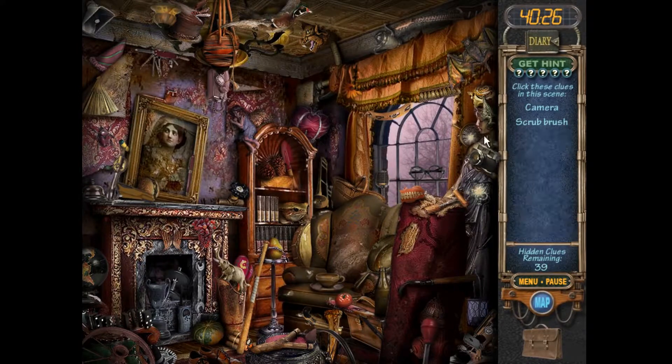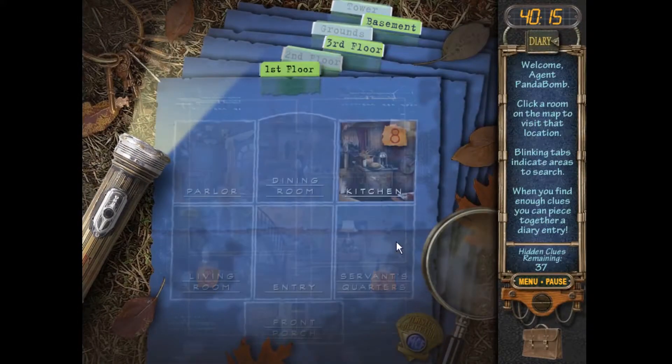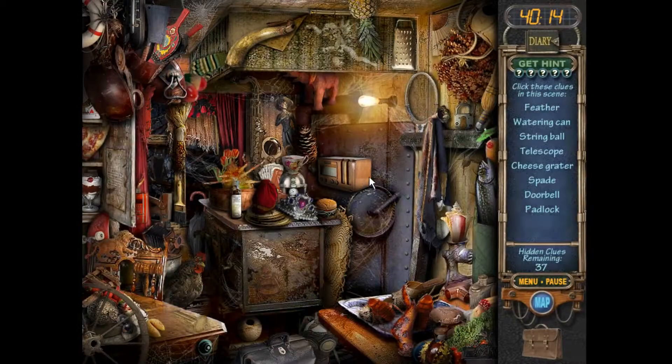Is that the camera? Yeah. And a scrub brush — I thought it would be right there, which it is. All right, let's go back to the kitchen. We're looking for a feather — it's right there. A watering can. Can I find that real quick? Watering can, anybody?